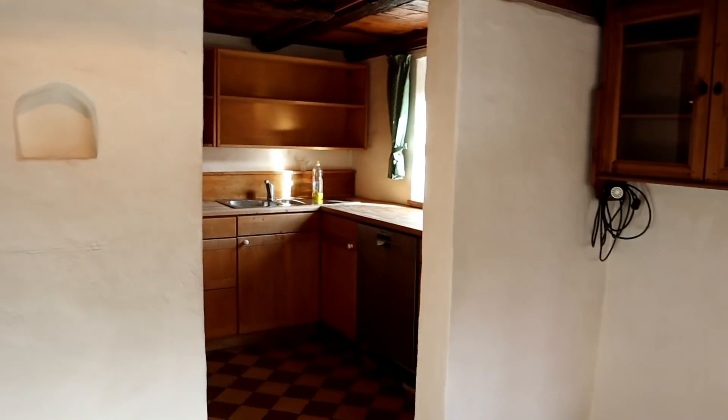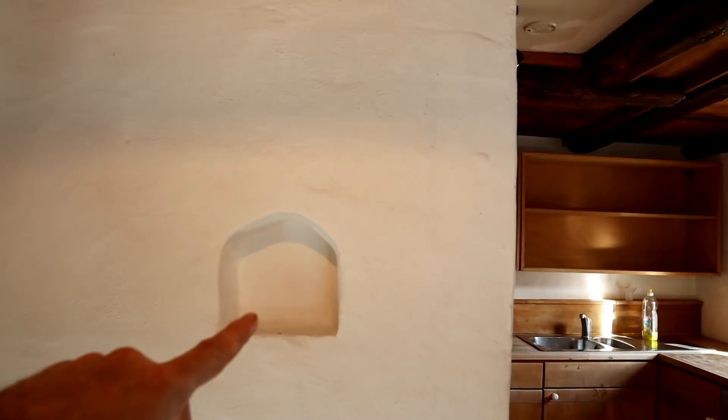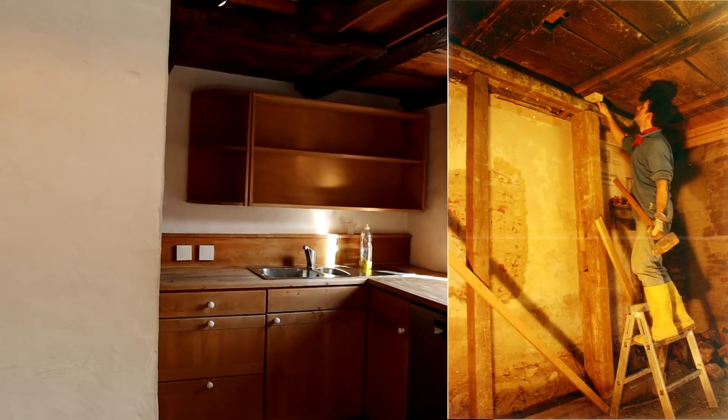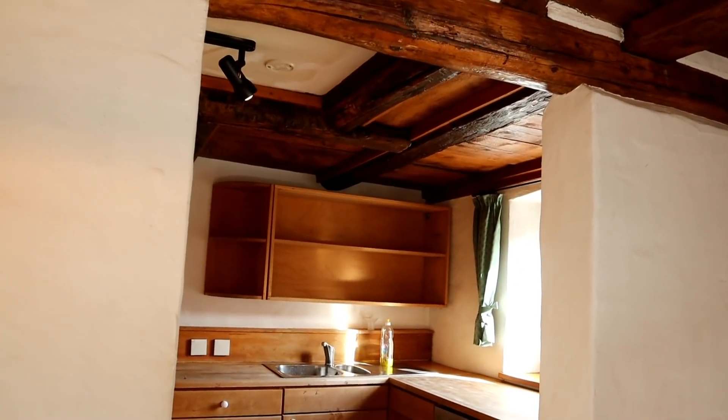There once was no passage to the kitchen here. And this little niche has also been reconstructed — we found it in the wall area that we had to remove so that we could create this passage to the kitchen.